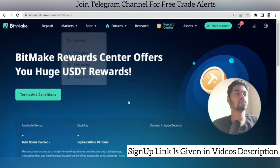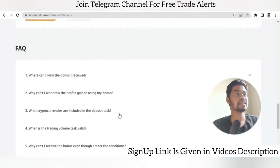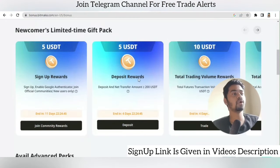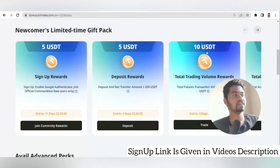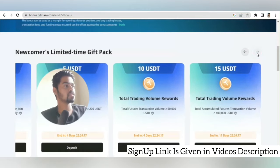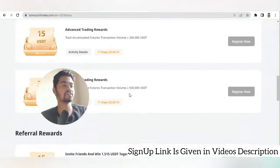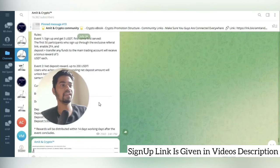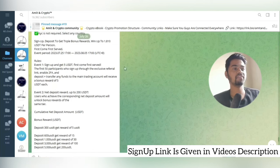Now let's look at the rewards section — how to multiply your bonuses and earn more from BitMEK. There is a deposit reward: deposit and net transfer amount greater than 200 USDT gets you 5 USDT, and if your total trade volume exceeds 50,000, you get 10 USDT. With 15 USDT criteria there are more tiers. I have shared one full campaign details — if you use my link, you can get these bonuses.